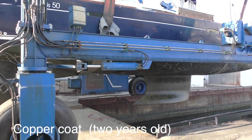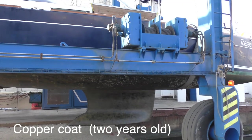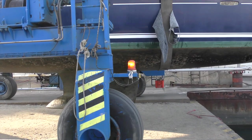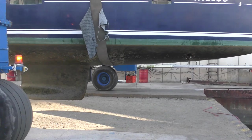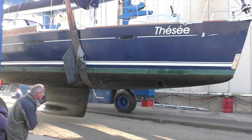This boat, TZ, belongs to our good friends Dean and Linda. The copper coat is two years old and they've done roughly the same journey as us over the same period of time. The antifouling is much the same as ours, although Dean doesn't have the same problem with the front of his boat being covered in barnacles. If you're wondering about the name, TZ means thesis in French.